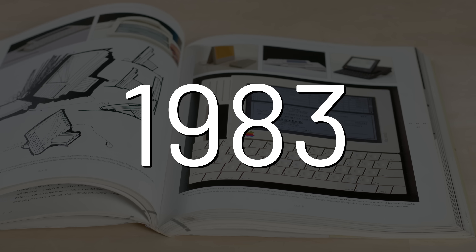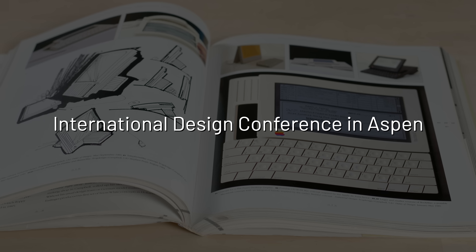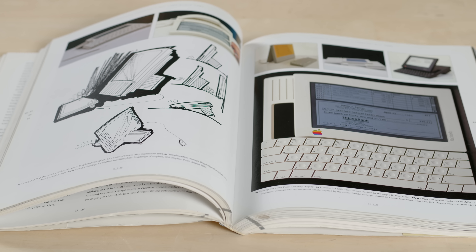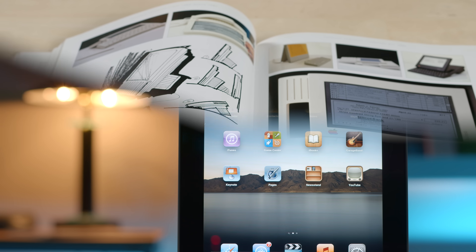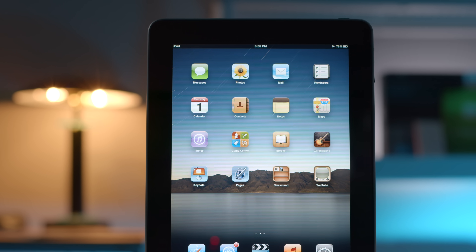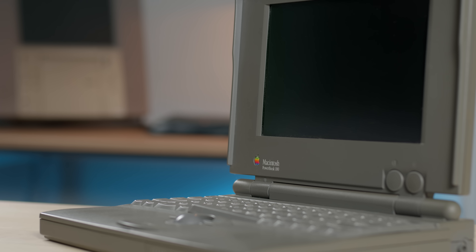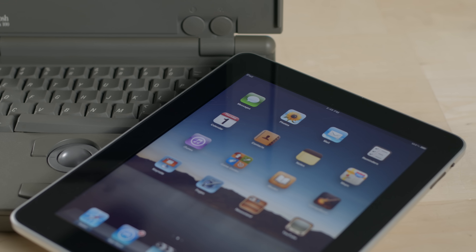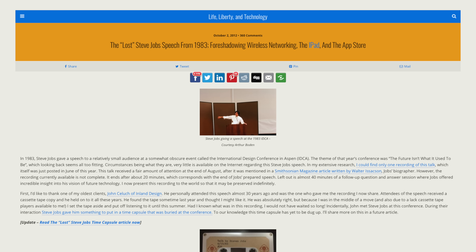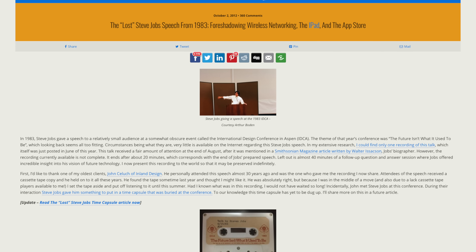Jumping back to 1983, Steve Jobs gave a speech at IDCA and said Apple wants to put an incredibly great computer in a book that you can carry around with you, that you can learn how to use in 20 minutes. Many could say this was one of the earliest mentions of the iPad's super early infancy. Marcel Brown has a great article about this speech and a full recording — I highly recommend giving it a listen because for the most part, it predicted the future.